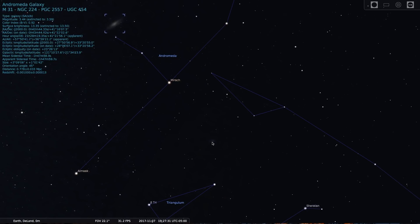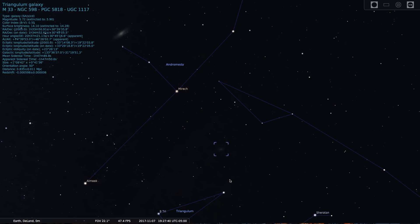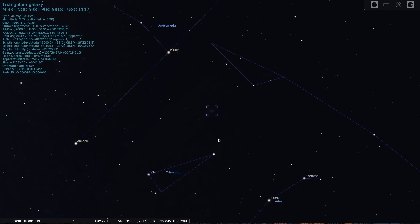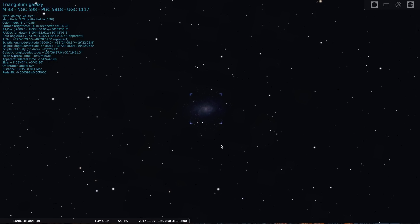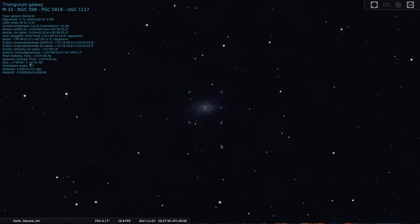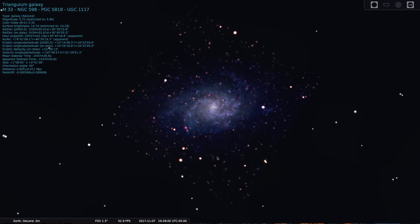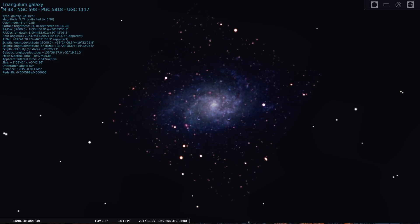That's because the Triangulum galaxy is a member of our local group of galaxies that include Andromeda and the Milky Way. In fact, the Triangulum galaxy is the third largest in our local group and many astronomers think it is gravitationally bound to Andromeda. It is a little farther away from us than the Andromeda galaxy — the Triangulum is approximately three million light years from us, while Andromeda is only two and a half million light years away.